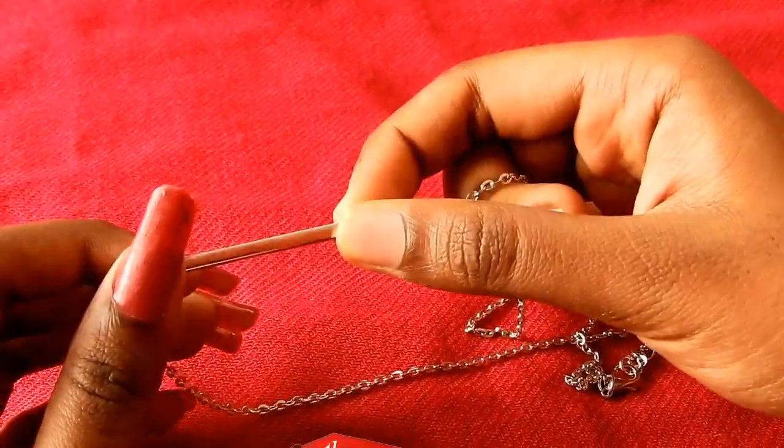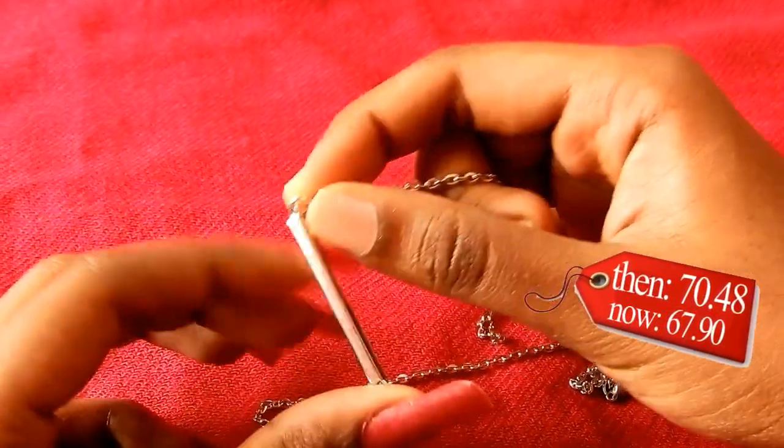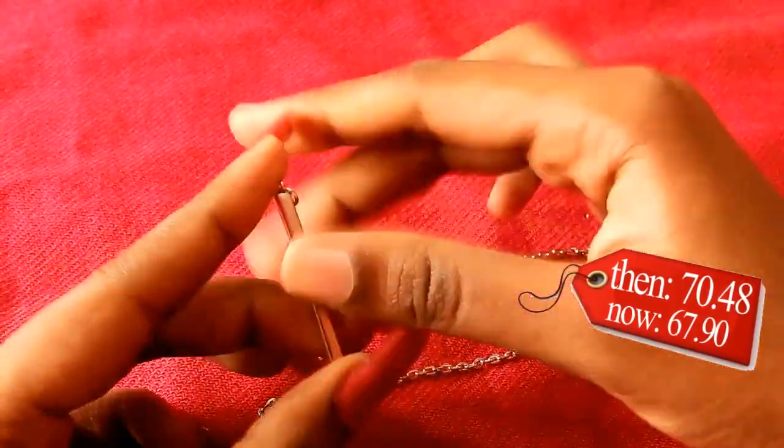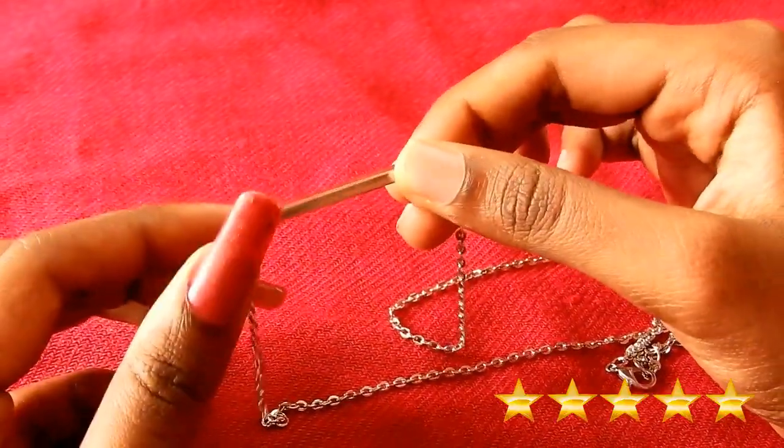I bought this for 70 rupees 0.48 paise. Now the price has decreased to 67 rupees 0.90 paise. The price fluctuates often. I would give this necklace a 5 star out of 5.